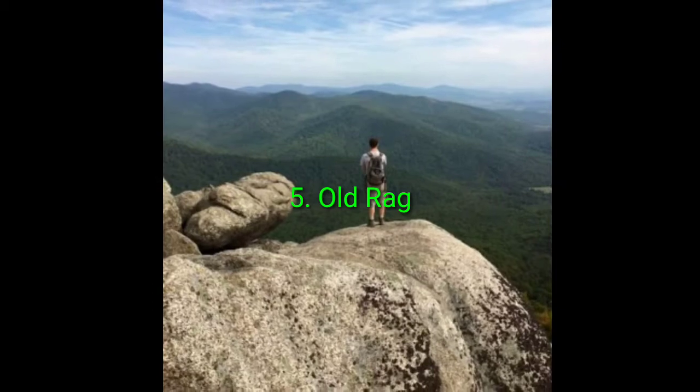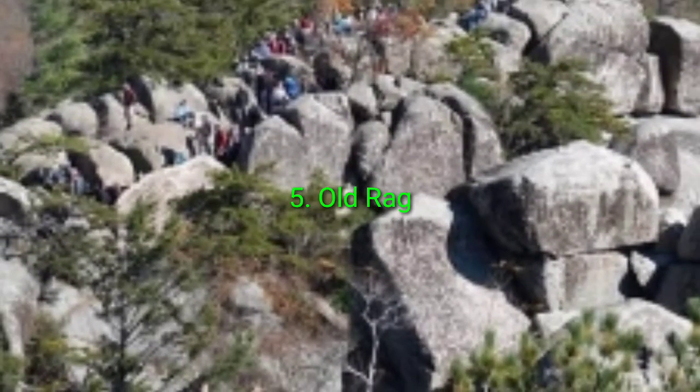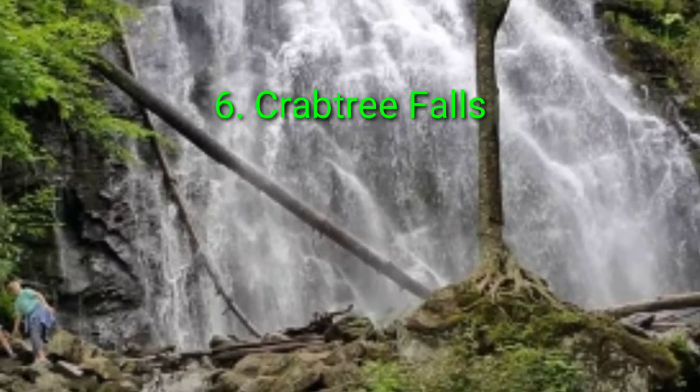This hike can be very difficult in the rain, so use extra caution in wet weather. Old Rag is a fan favorite, so be ready to expect some crowds in peak season and on warm weather days.